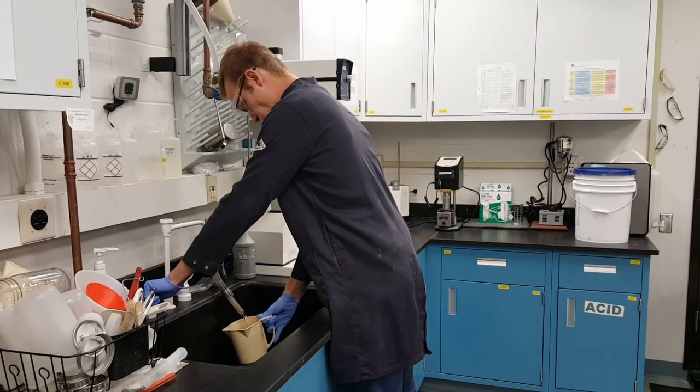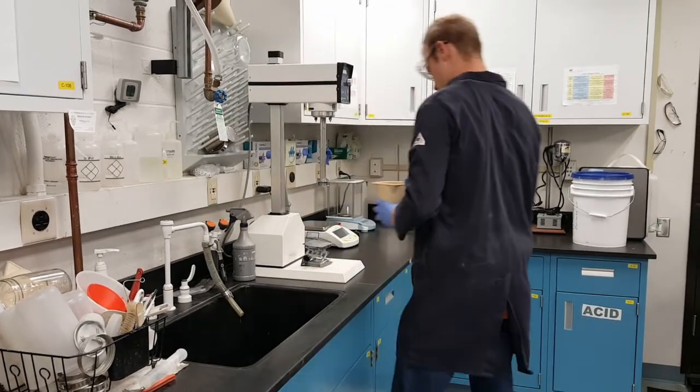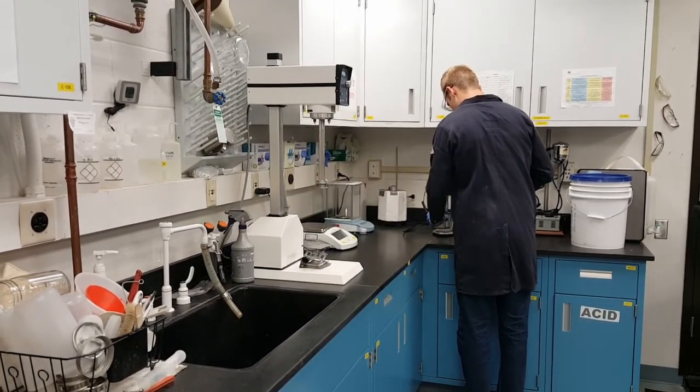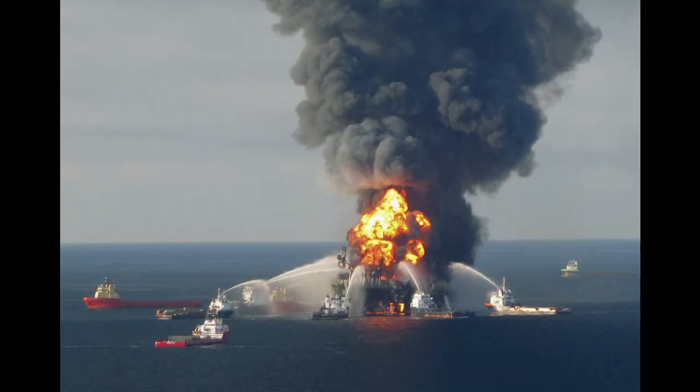If it does, it will eventually replace a person on the rig whose job it is to take a mud sample, measure it in a spinning cup, and calculate the properties by hand. That will keep one more person out of harm's way, saving money and helping prevent catastrophic blowouts in the process.